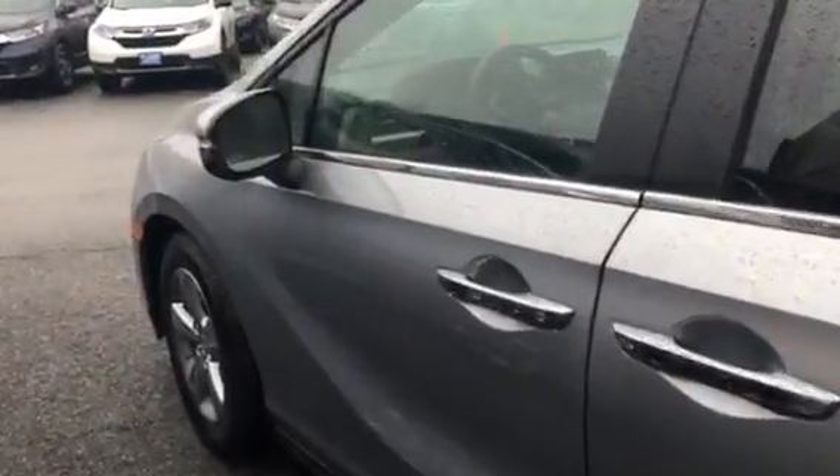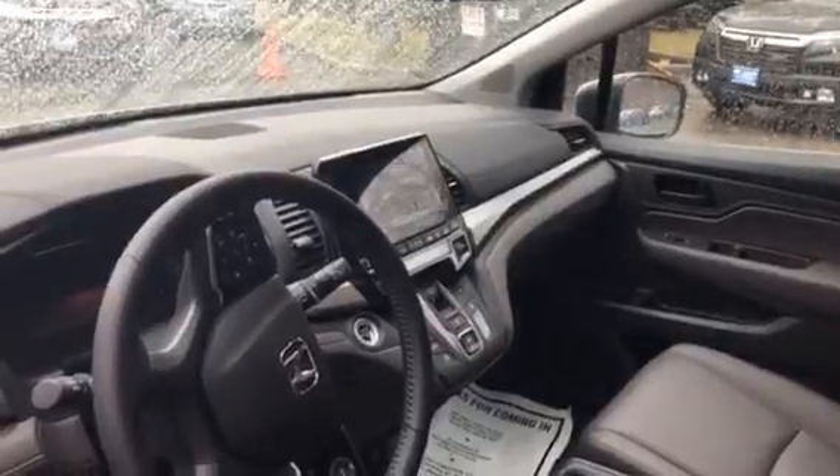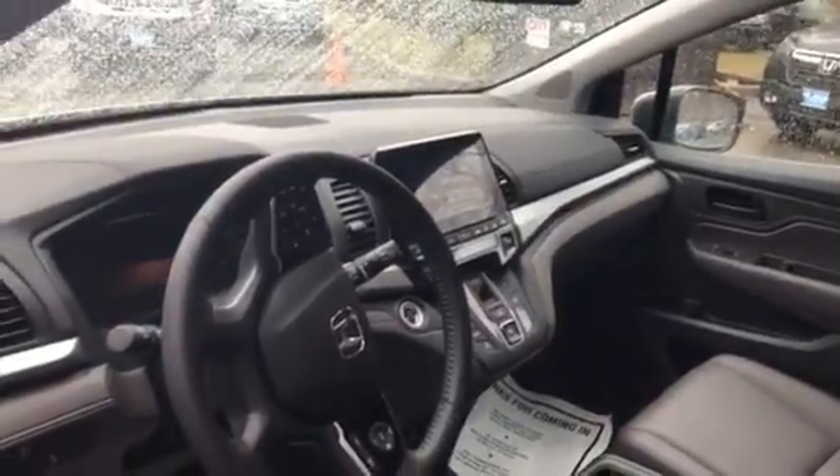There's tons of technology in the new vehicle — I definitely recommend coming in and taking it for a test drive. You have your Bluetooth controls mounted on the steering wheel and an 8-inch electrostatic touchscreen, which handles your radio, air-condition controls, and backup camera display.